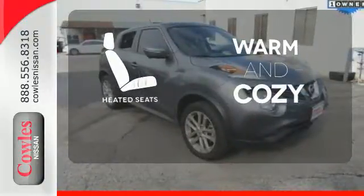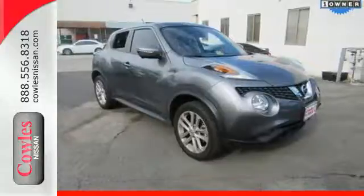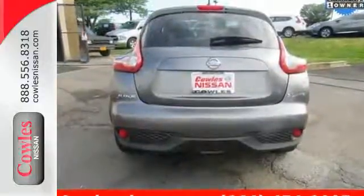Wrap yourself in the comfort of heated seats. Don't merely show up — show off in this eye-catching Nissan Juke.